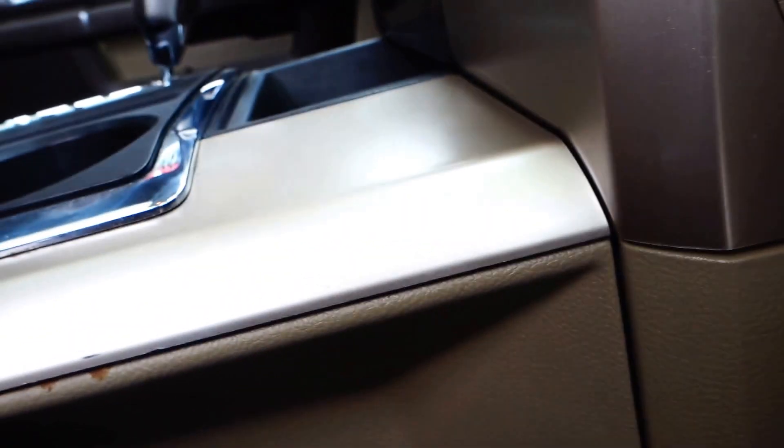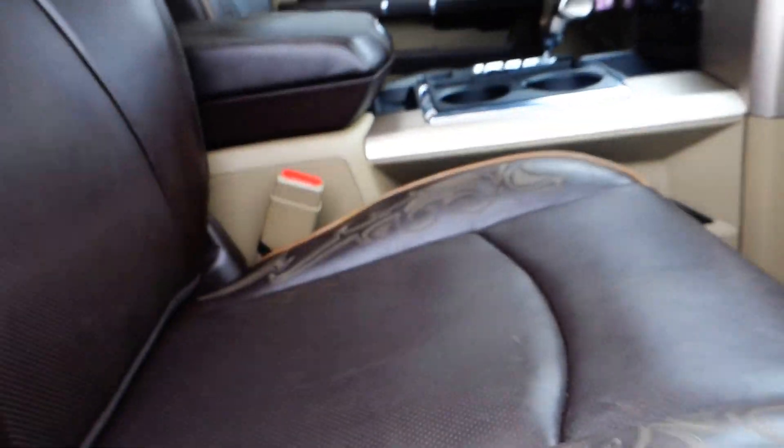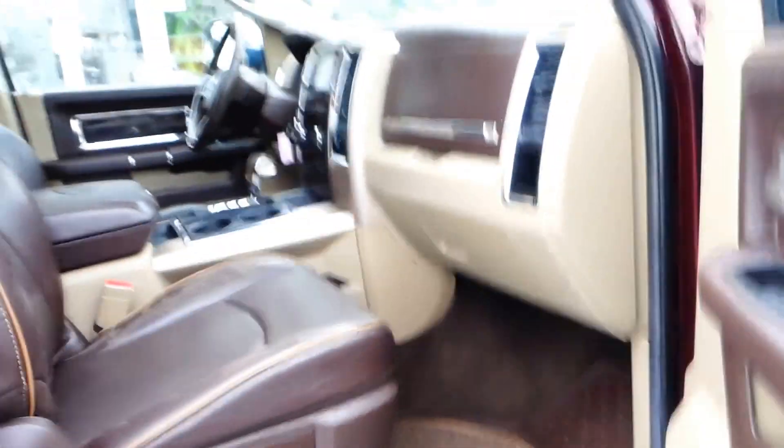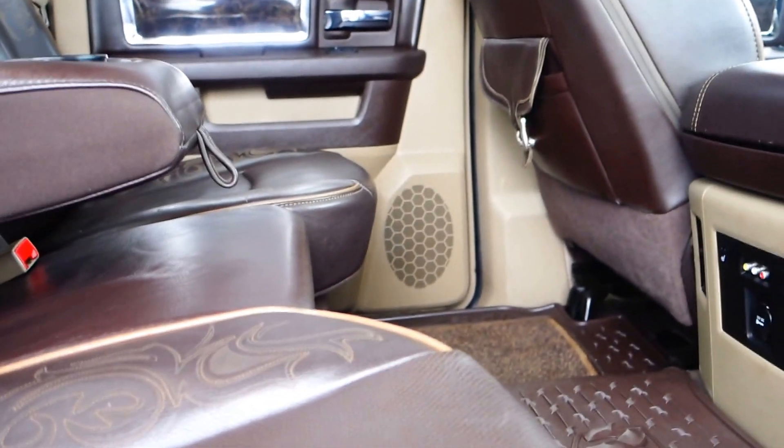You got a compartment right here on the top dash, and you got the normal glove compartment. You also have a little area right here where you can put stuff — looks like somebody beat us to it and left a business card in there. Here in the backseat, again leather seat is heated in the backseat.